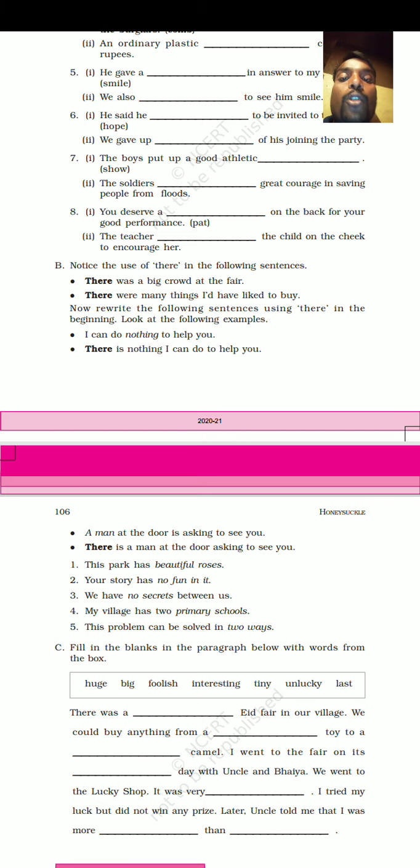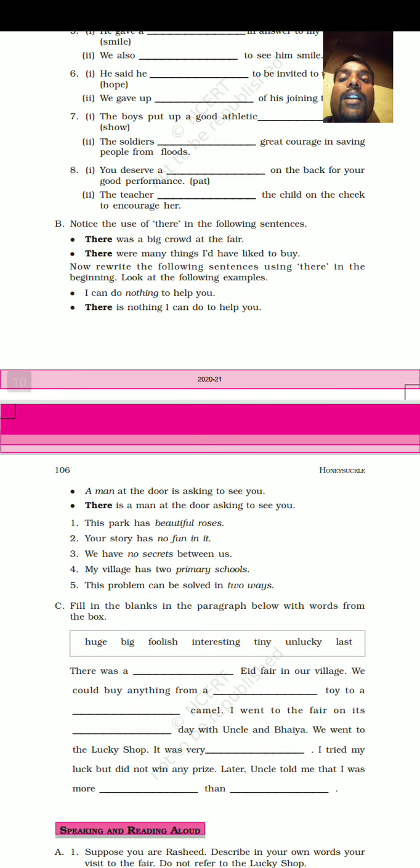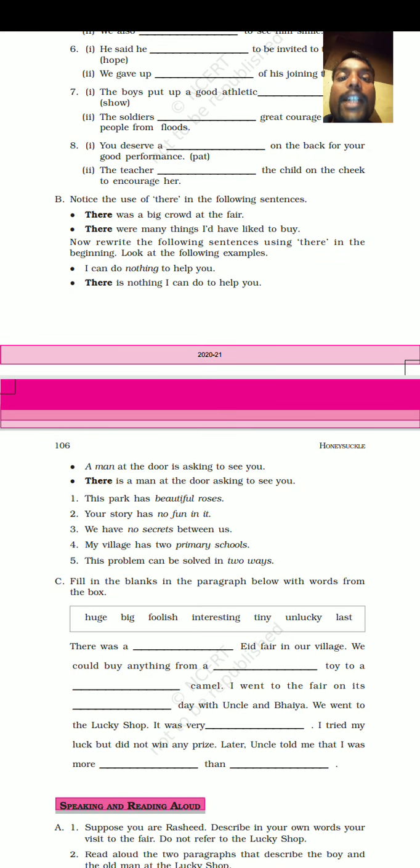The soldiers showed great courage in saving people from floods — this is the correct answer. Next: You deserve a pat on the back for your good performance. The answer is 'pat' — used as a noun. Next: The teacher patted the child on the cheek to encourage her — here 'patted' is used as a verb.